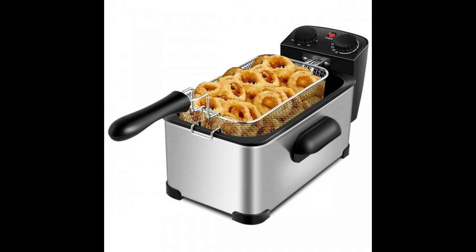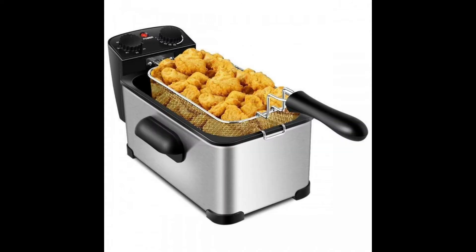It has adjustable temperature from 302°F to 374°F and a 60-minute timer so that you can set the temperature and time according to your actual needs. The lid with view window not only prevents hot oil splash, but also allows you to keep an eye on the frying process.